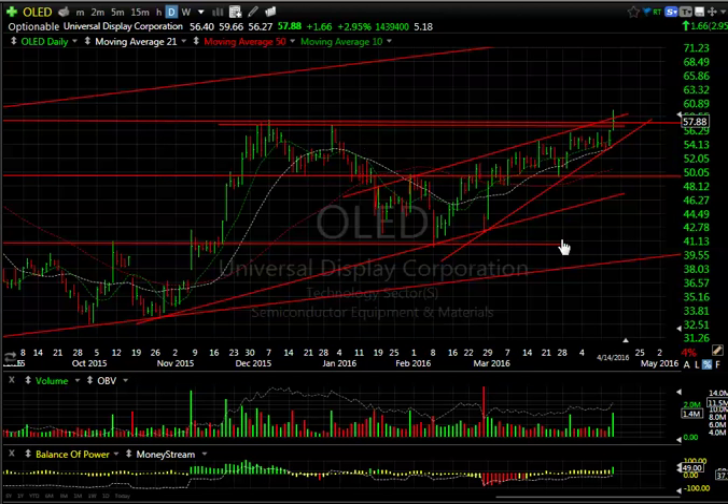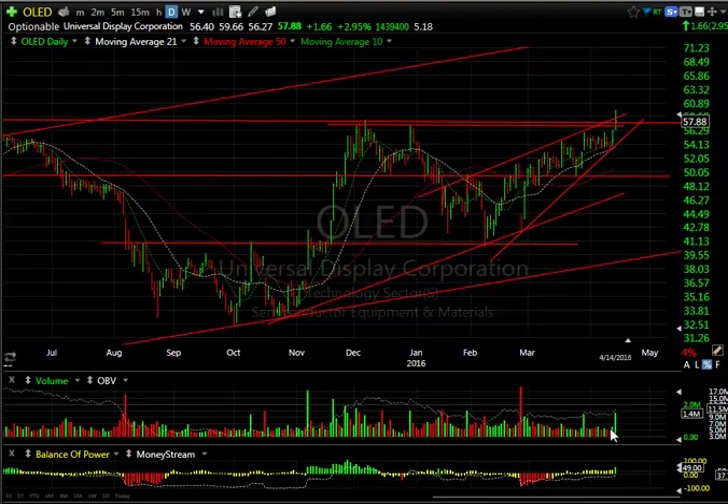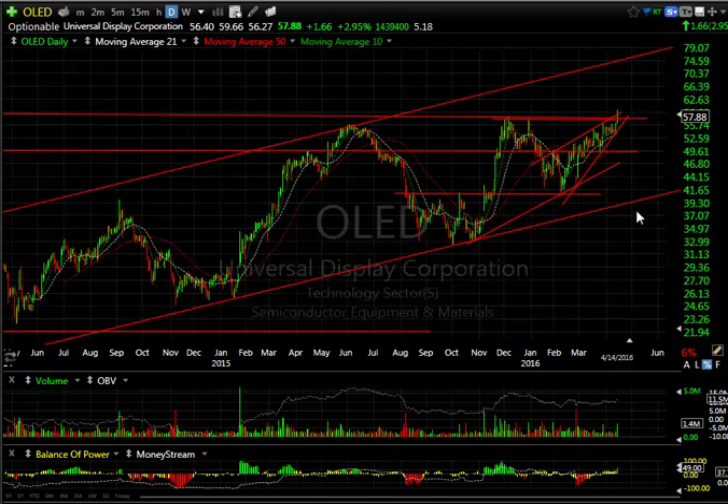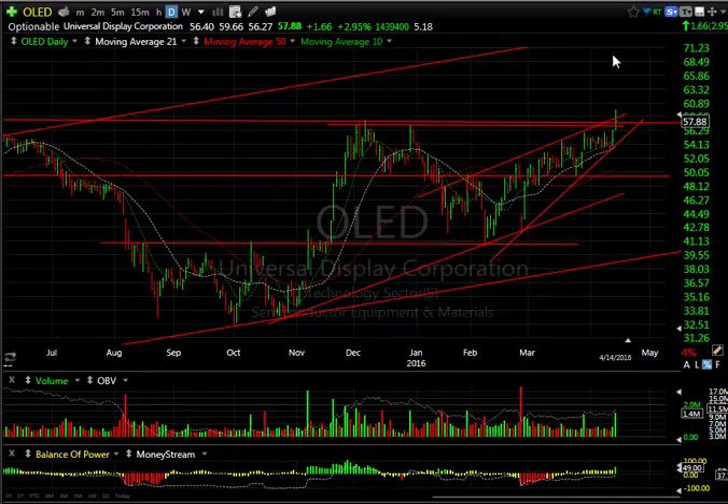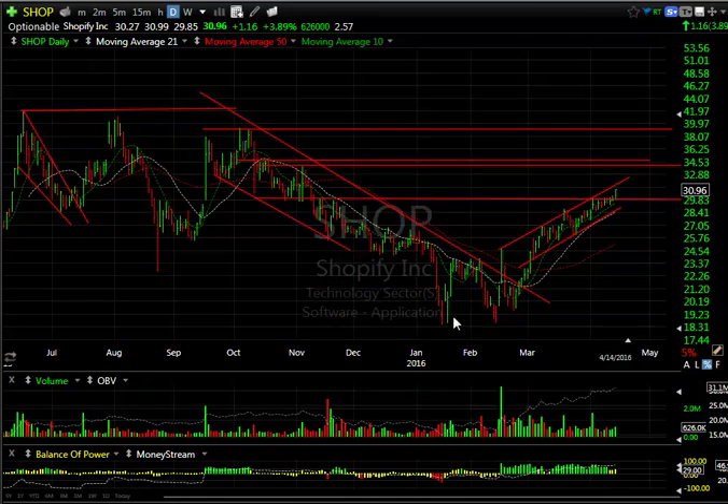OLED was up a dollar sixty-five, or 3%, with volume of 1.4 million — the highest volume on an up day since February. This one could extend; the long-term chart tells me this could be a $74 stock. There are 5.2 days to cover.